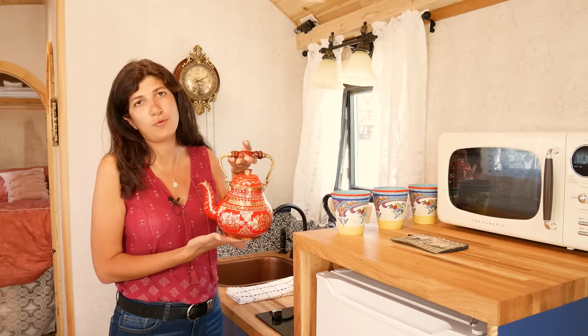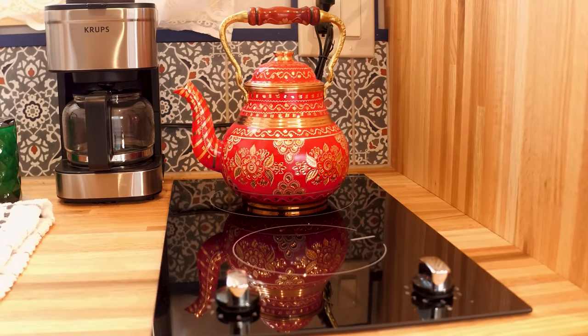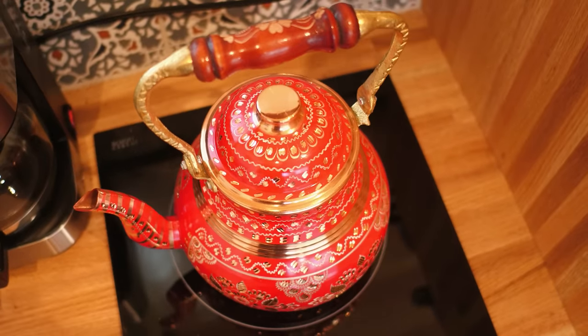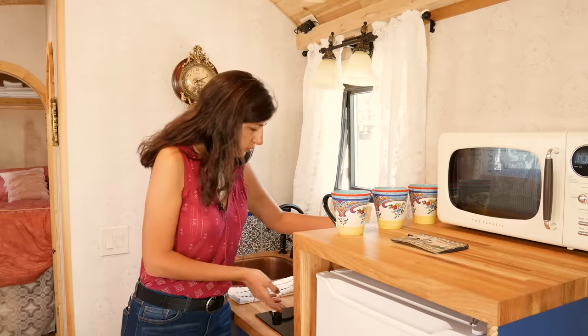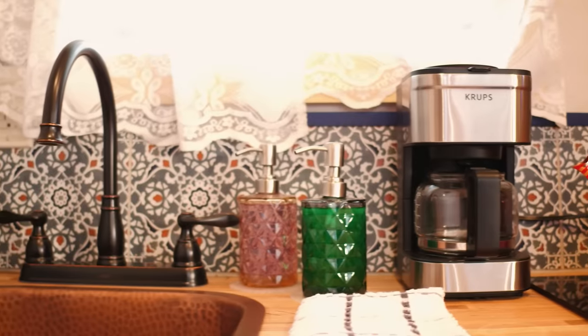One of my favorite things I bought is this beautiful Moroccan teapot — it's functional for boiling water and also a lovely decorative piece. Since there's not a lot of room for tchotchkes and decorations, you want to make every necessary item in the home as beautiful as possible. We have a two-burner cooktop, a lovely deep copper sink, and a coffee maker.